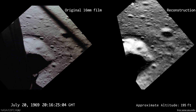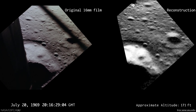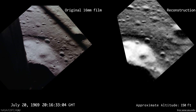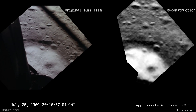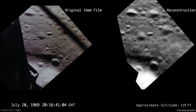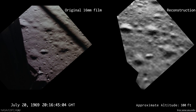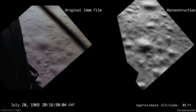Coming down nicely. 200 feet, 4 and a half down. 5 and a half down. 6 and a half down. 6 and a half down, 5 and a half down. 9 forward. Good. 120 feet. 100 feet, 3 and a half down. 9 forward. 5 percent.